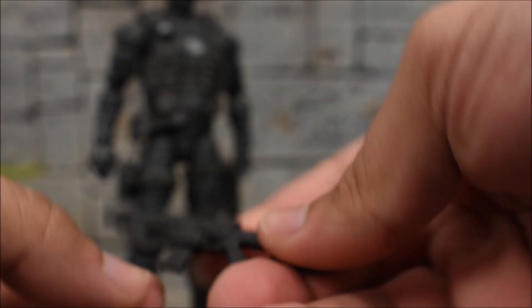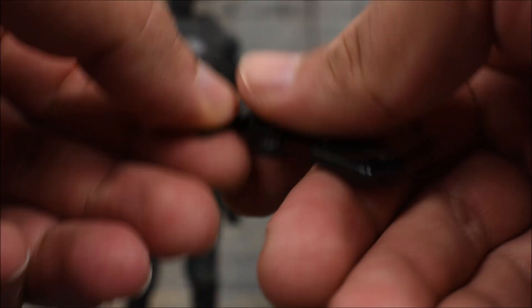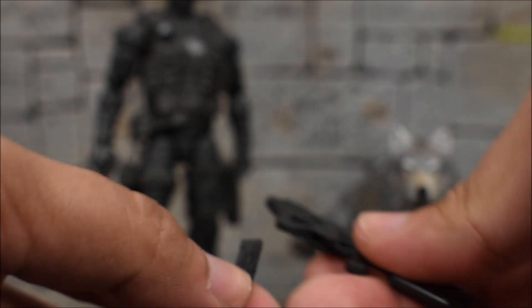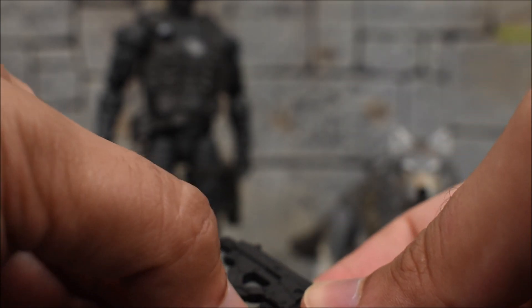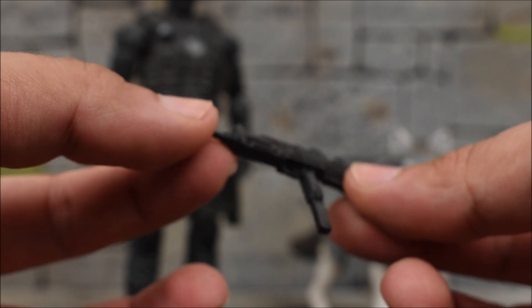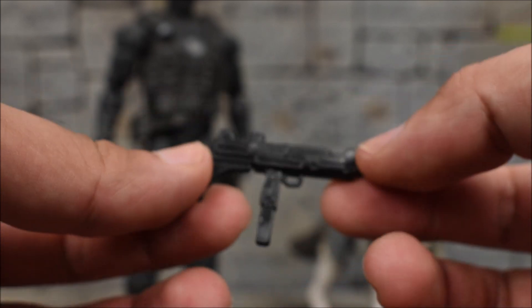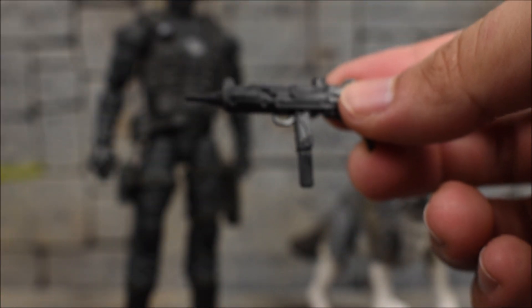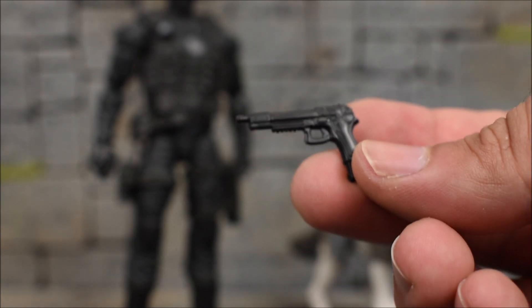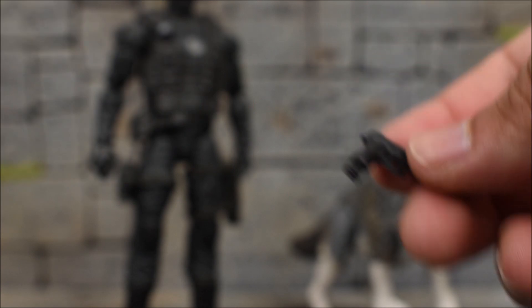Here is this assault rifle. All these guns are all black — I wish they were more detailed. You either want paint or you want a removable magazine, I don't know. And then we get what I think is an Uzi or a mini Uzi — this one does not have a removable magazine, unfortunately. Then we get a pistol, just a regular pistol. Magazine does not remove — it's too small, so that's okay.